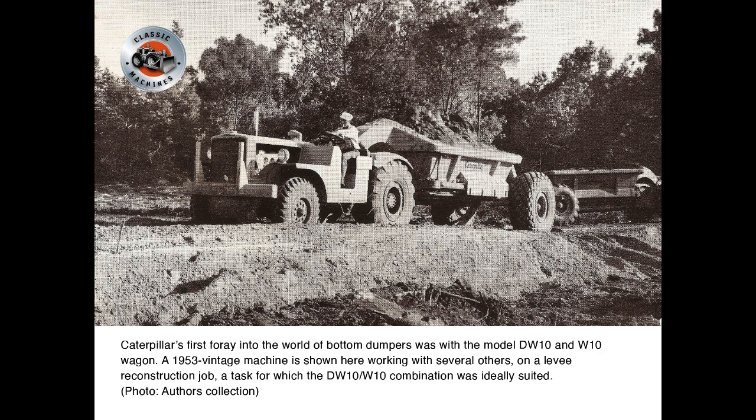Caterpillar's first foray into the world of bottom dumpers was with the Model DW10 and W10 wagon. A 1953 vintage machine is shown here working with several others on a levee reconstruction job, a task for which the DW10/W10 combination was ideally suited.